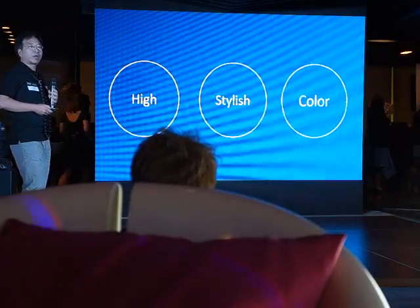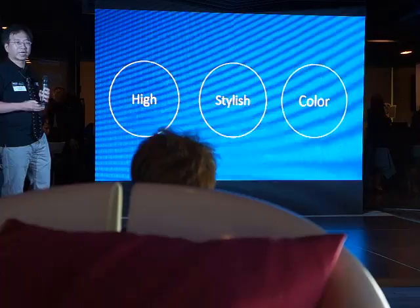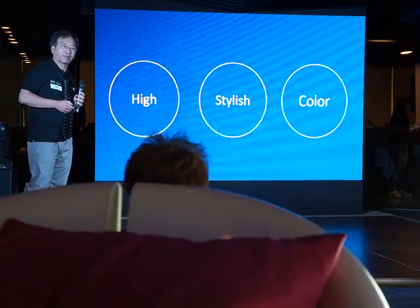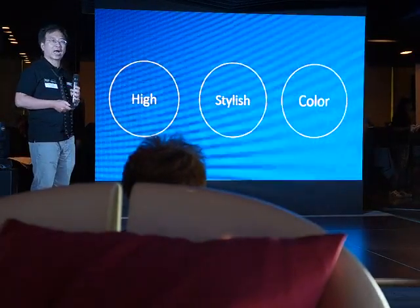Today we talk about three new major products from Philips monitor. The first is high resolution, the second is stylish, and the third product is about color.